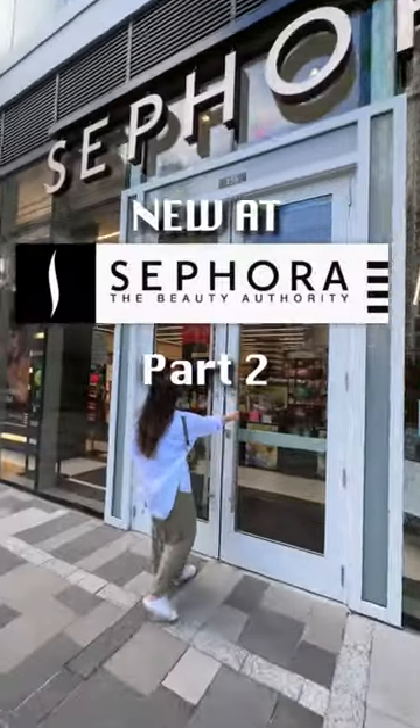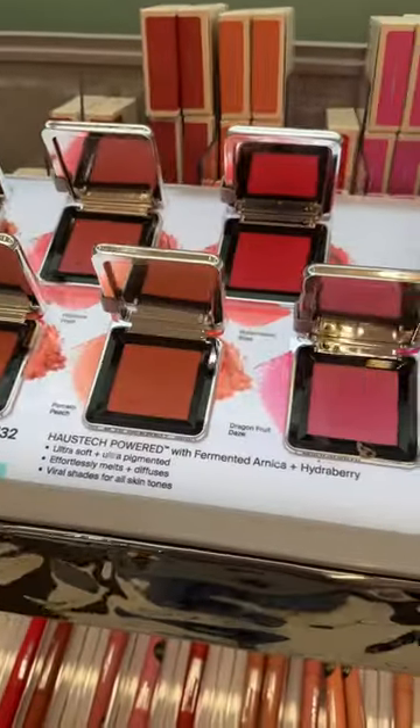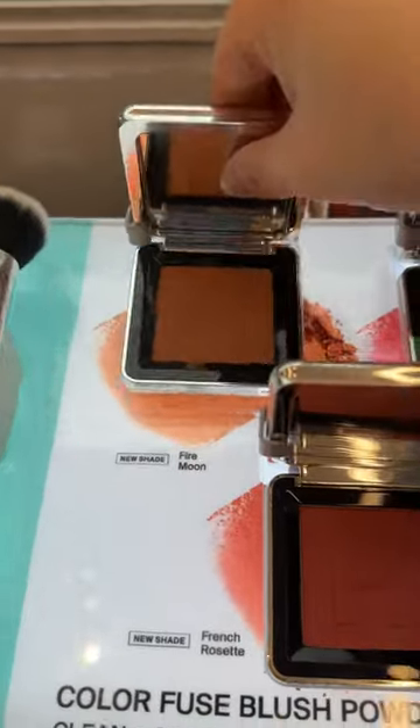The Sephora sale is near so let's check out what's new in store. House Labs just repackaged their blushes as well as launched two new shades.